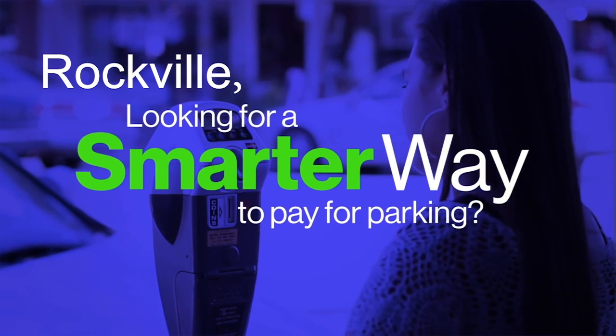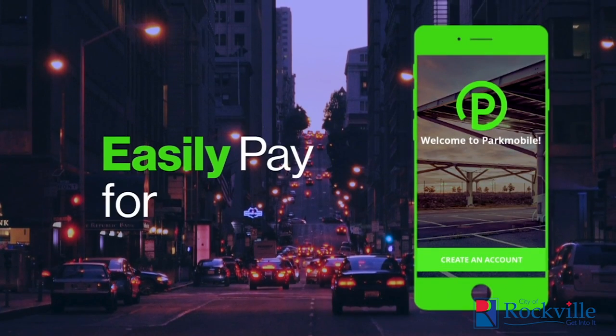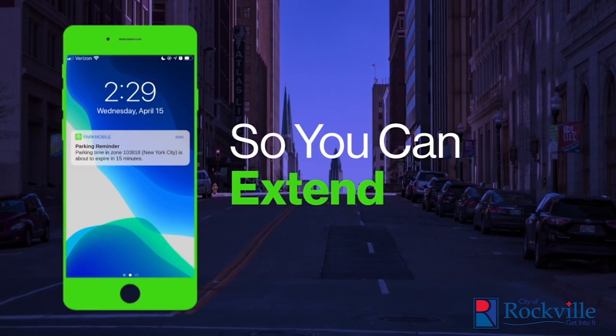Looking for a smarter way to pay for parking? Download the ParkMobile app. The ParkMobile app lets you easily pay for parking right from your mobile device. You will even get alerts when your time is about to expire so you can extend your time.